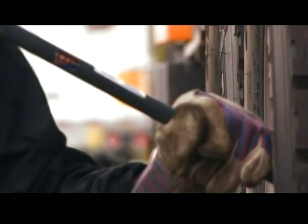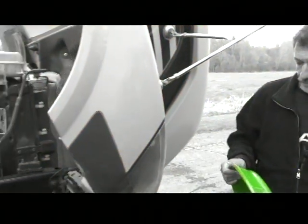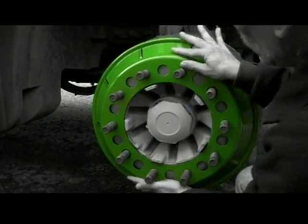Conventional balancing only balances your tire and rim to the machine. As soon as it's put on to the wheel assembly, it's out of balance. The only way to have constant balancing is by centrifugal force, and this is what we offer.